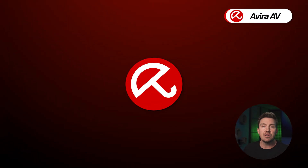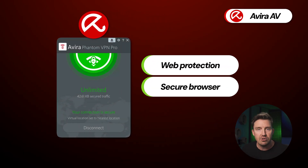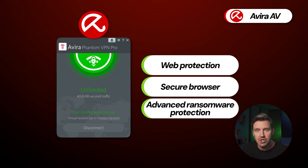Avira is expanding to an unlimited VPN, full web protection, a secure browser, and advanced ransomware protection. It's not much help against phishing, but the weak link in those attacks is the user. So try to make sure you don't click suspicious links — or just get TotalAV through this QR code, as it has phishing protection covered.